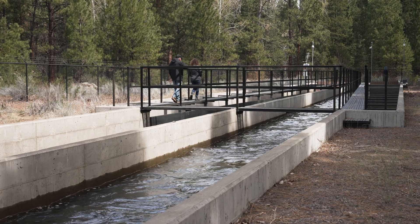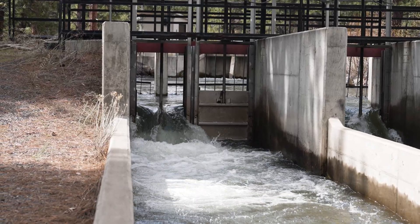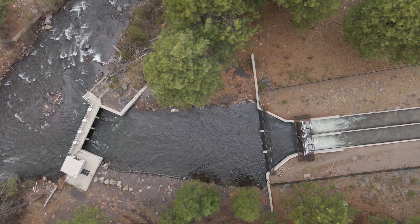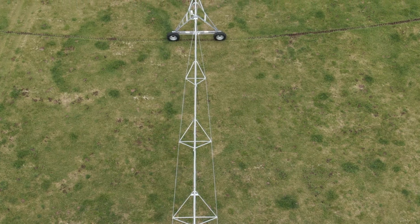So it wasn't hard to figure out that all we needed to do was start piping the canals, capture that water, and then we were able to dedicate half of the conserved water to the stream to bring back steelhead, salmon, and bull trout. The other half of the water went to the farmers, which gave them a 25 percent increase in on-farm availability.